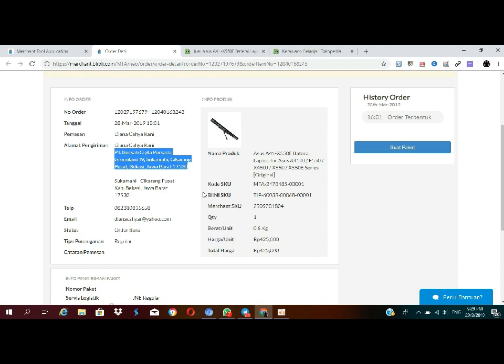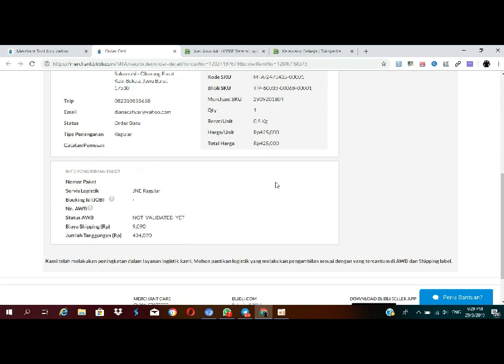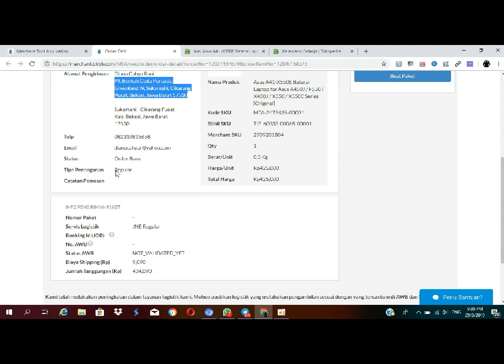Nah, disini si Bu Yer-nya menggunakan jasa JNE reguler ya. Dan kita juga harus menggunakan JNE reguler disini. Di Blibli juga ada Booking Job, jadi teman-teman bisa pakai Booking Job-nya. Tapi karena ini saya dropship, saya pakaiin JNE biasa aja. Setelah itu saya cek semuanya — pengiriman, baterainya jangan sampai salah.